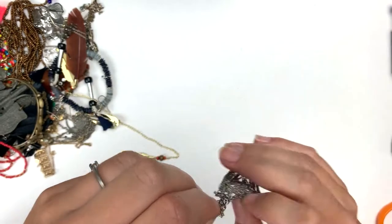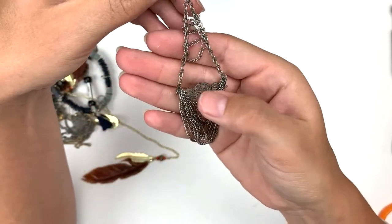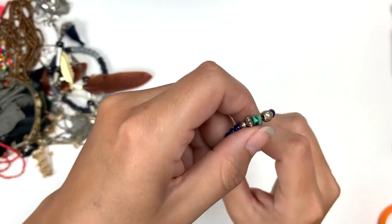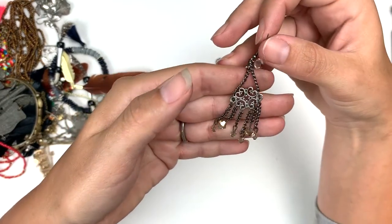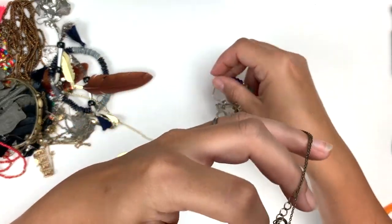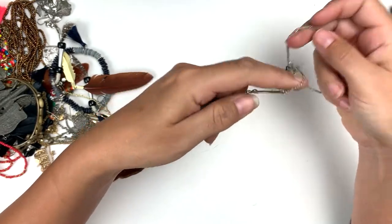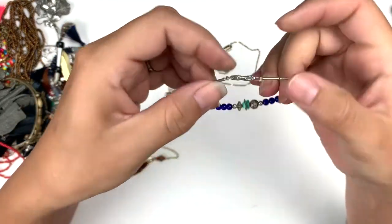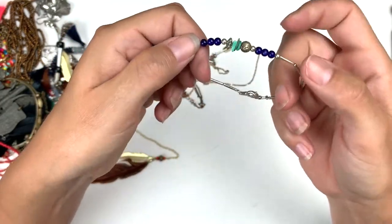Here's an earring — it's got some hanging down chains with this little piece. And we have the mate to this one too. And this is a teeny tiny little bracelet — it's pretty, super small.